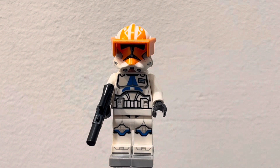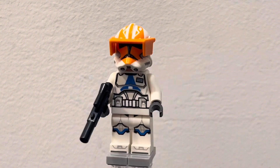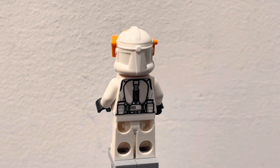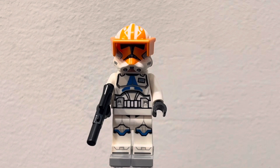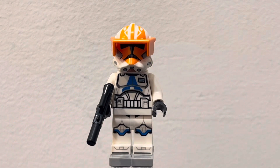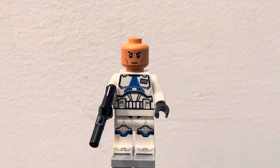Apparently this is Clone Commander Vaughn, but it's literally just a 332nd trooper with an orange visor and what's supposed to be a jetpack on the back. I don't know why LEGO was so lazy with this — there's nothing special about it except for the slight printing difference on the back and then this tiny little thing on the front which shows the rank of Clone Commander Vaughn. Underneath he literally just has a standard face print.